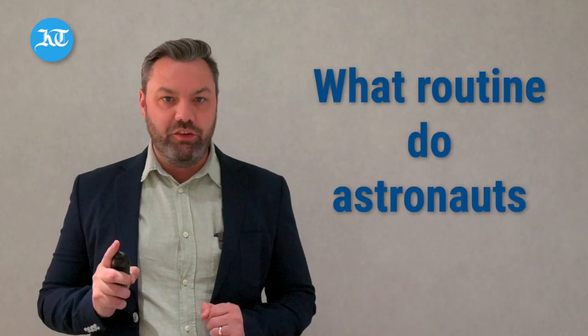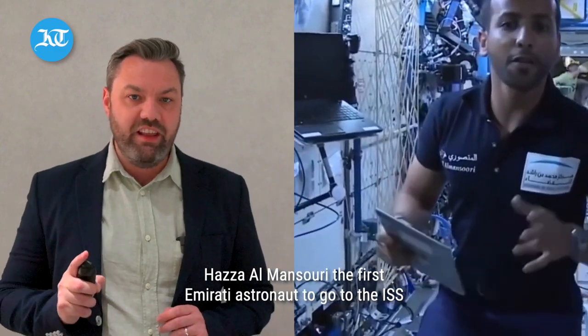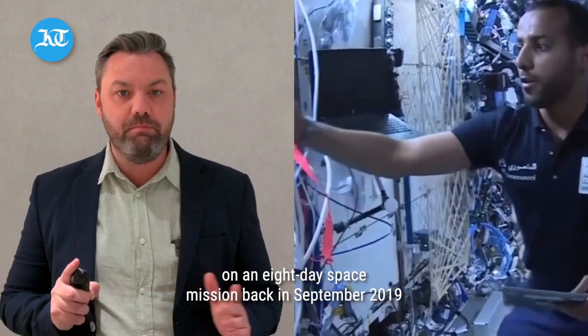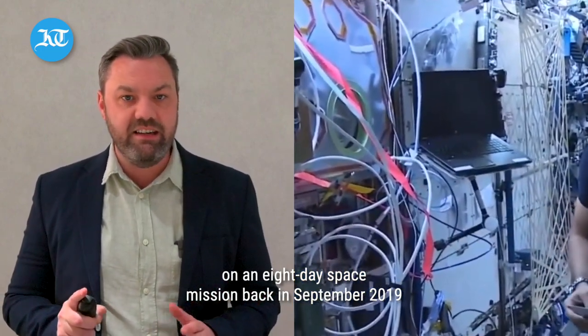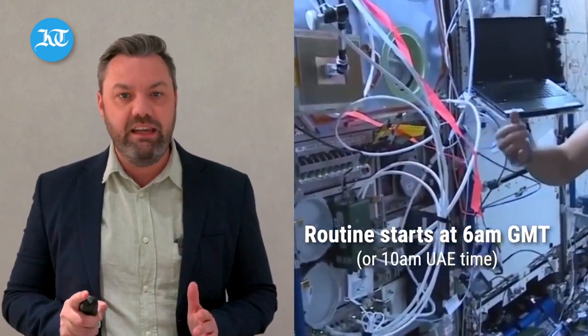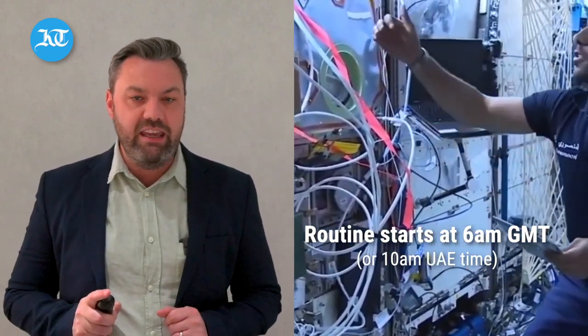What routine do astronauts follow? Hazza al-Mansouri, the first ever Emirati astronaut to go to the ISS on an eight-day space mission back in September 2019, said his routine started at 6am GMT, which is 10am UAE time.